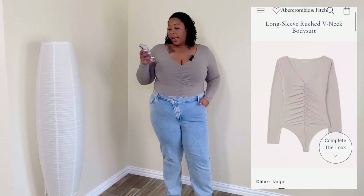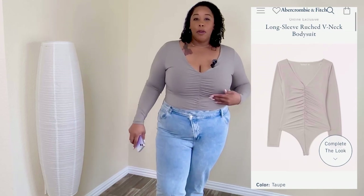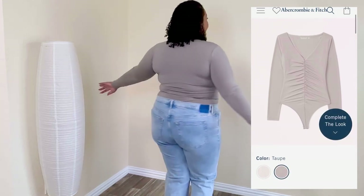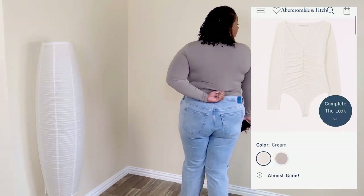These are the same jeans with a different bodysuit — this is the Long Sleeve French V-Neck Bodysuit in the color Taupe. I thought it was so cute with this pairing. Here's the back — so stretchy, so light. I want them in all different colors. These bodysuits will get you together!